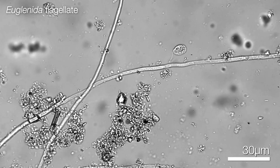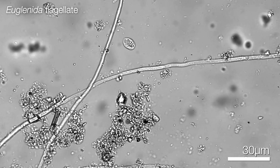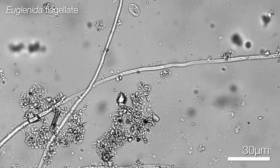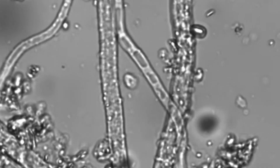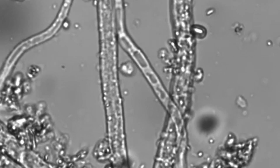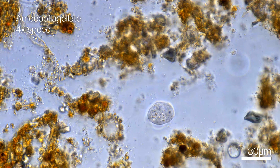Flagellates are defined by — you guessed it — their flagella. This is an appendage that they use to move or sense their surroundings. Many are very small and difficult to tell apart. Some amoeboid organisms also have flagella; these are sometimes called amoebo-flagellates.